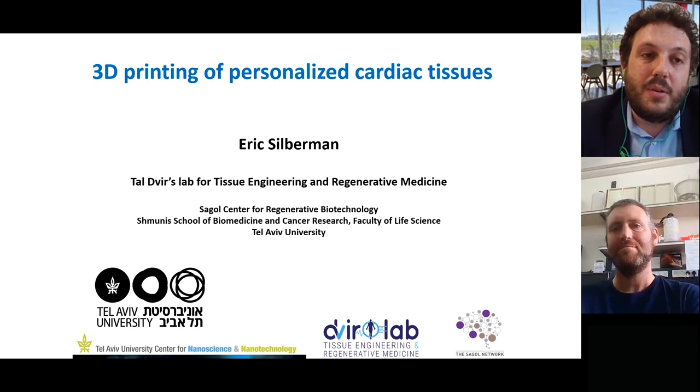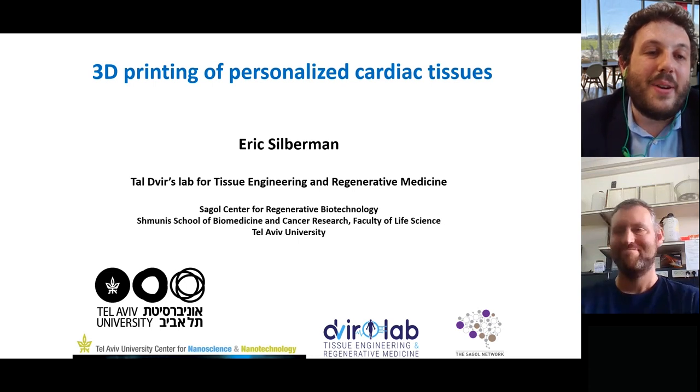Of course, this webinar is recorded, so you can find the recording afterwards. I take the opportunity to thank you again, Eric, for being here, and we are ready to start whenever you want.